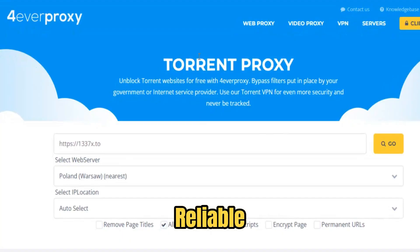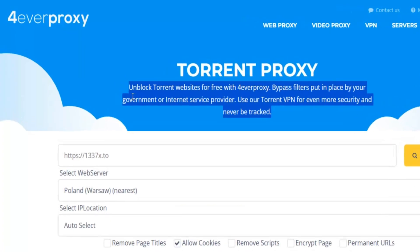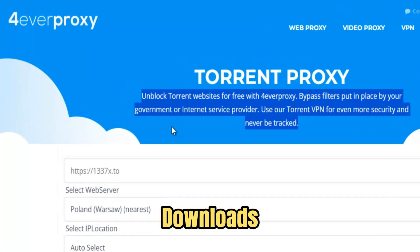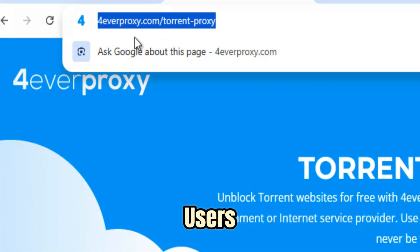Torrent Proxy is a powerful and reliable solution designed to provide secure, fast, and unrestricted access to torrent sites and content, even in environments where downloads are blocked or restricted. Whether you're at school, in the office, or in a region where torrenting is limited, Torrent Proxy allows users to access their favorite files, media, and software safely and efficiently.